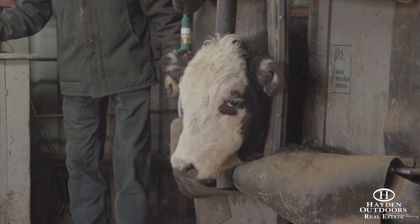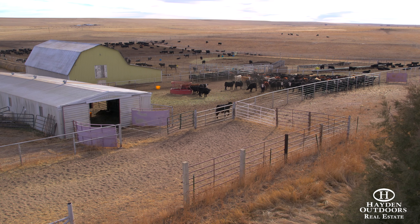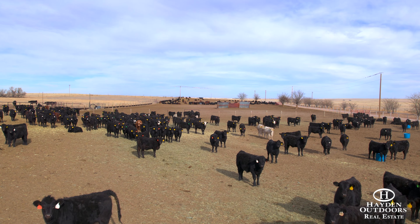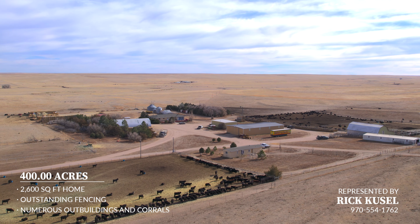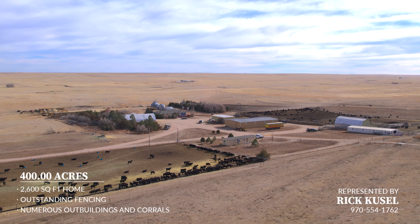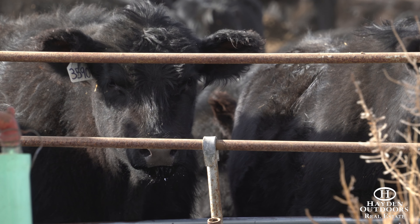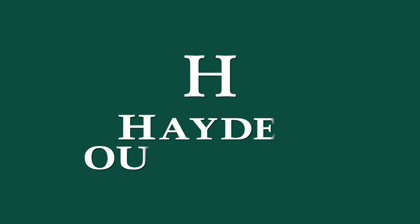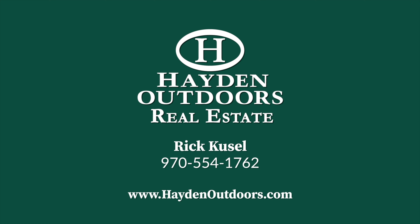This ranch is located on a major highway with easy access and close to several reputable livestock sale barns, giving the owner excellent opportunities to purchase and market a variety of livestock. This property offers everything you could be looking for in a mid-sized ranch. For your own private showing, please contact Rick Kusel at 970-554-1762.